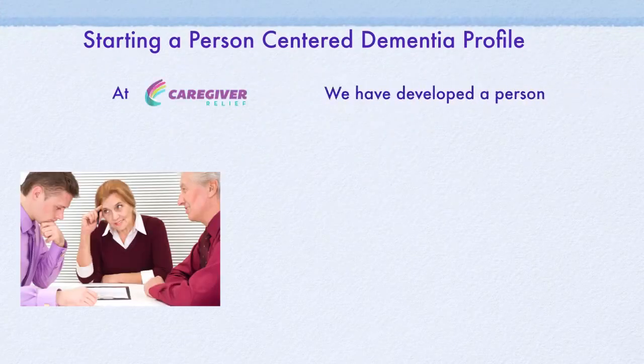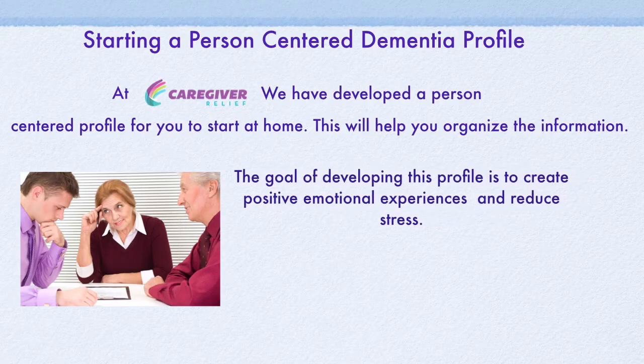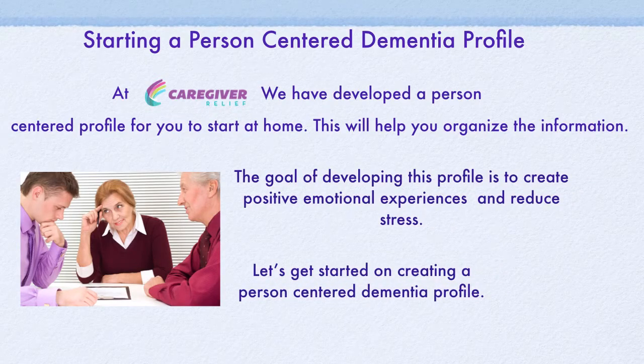Starting a Person-Centered Care Profile. At Caregiver Relief, we have developed a Person-Centered Care Profile for you to start at home. This will help you organize the information. Let's get started.